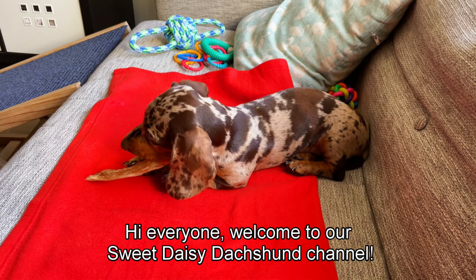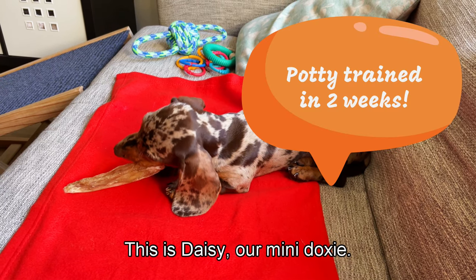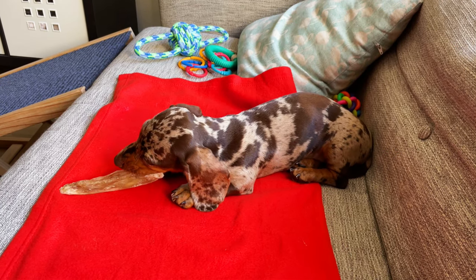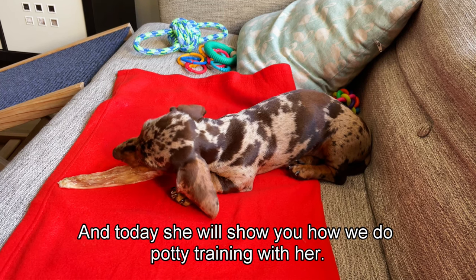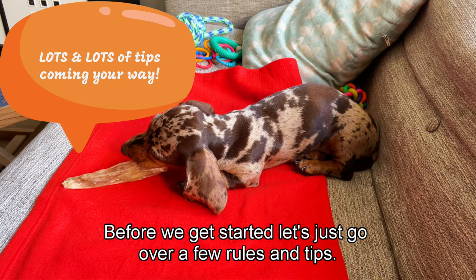Hi everyone, welcome to our Sweet Daisy Dachshund channel. This is Daisy, our 14-week-old mini doxy, and today she will show you how we do potty training with her. Before we get started, let's go over a few rules and tips.